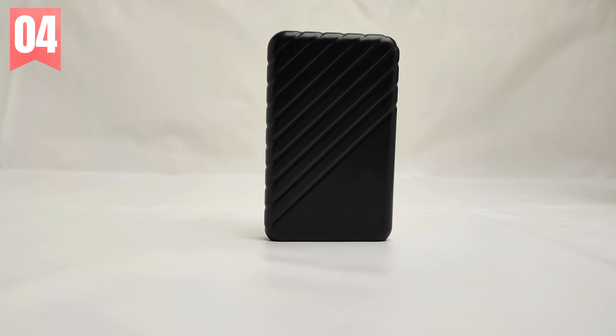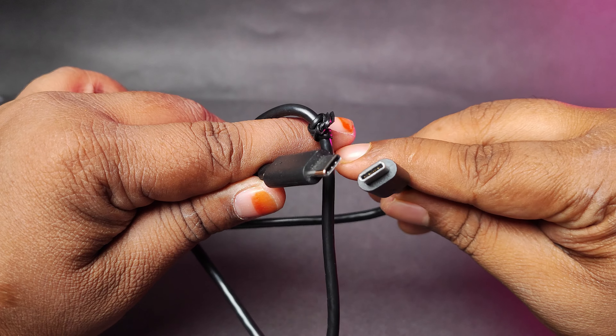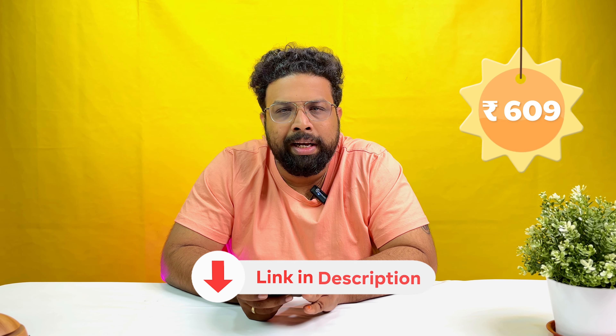The next product is a hard disk enclosure. This hard disk enclosure works not only for hard disks but also for SSDs. It is also available with a Type-C to Type-C cable. For example, with our internal 2.5-inch hard disk, we can convert it using this enclosure to an external hard disk. The price is almost 699 rupees and the link is in the description.